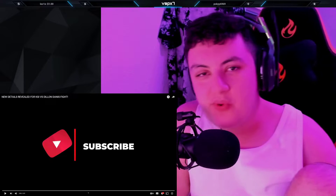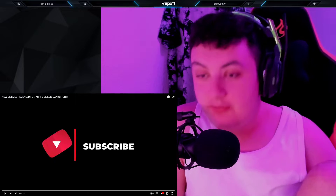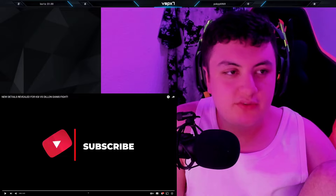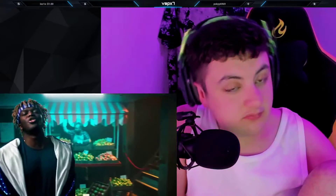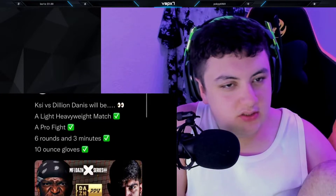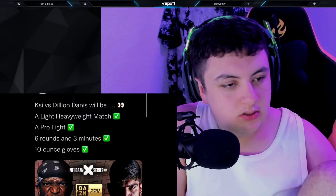Welcome boys, today we're going to react to a new YouTube video from Full Motion: new details revealed for KSI versus Dylan Dennis. Welcome back to Full Motion — new details released for KSI versus Dylan Dennis. KSI versus Dylan Dennis will be a light heavyweight match, a pro fight, six rounds, three minutes, and 10 ounce gloves.